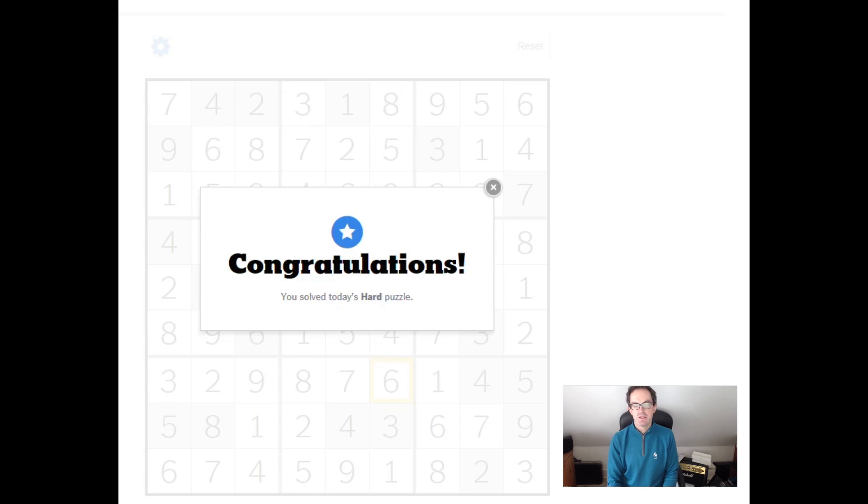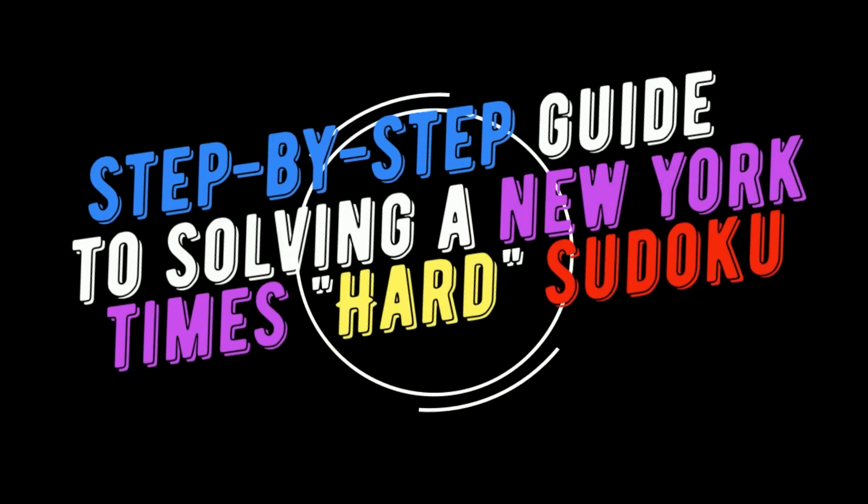I just wanted to show you that it is absolutely easy to do a New York Times Hard puzzle just with a bit of Snyder notation — as it's called after Thomas Snyder, the multiple world Sudoku champion. It's a technique that he recommends and showed me a number of years ago, and it's become almost standard for speed solving of Sudoku because it is so efficient. Thank you for watching. Please subscribe to the channel if you enjoy the content — we appreciate that. We'll be back soon with another edition of Cracking the Cryptic.